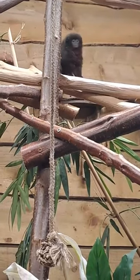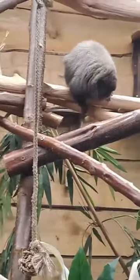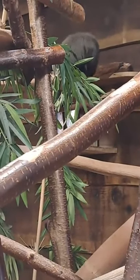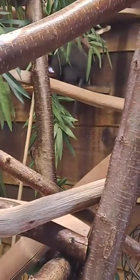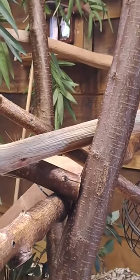Good afternoon everybody and welcome back to Birmingham Wildlife Conservation Park for the latest in our Wednesday Facebook Live videos. Today we are carrying on with our world tour and we are seeing our coppery titi monkey today, so please feel free to send in any comments or questions you might have. He's just gone outside, that's very helpful.